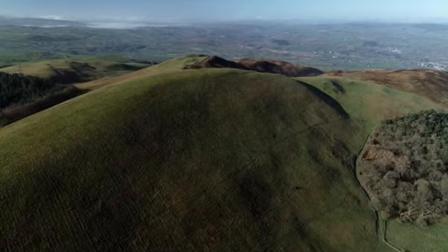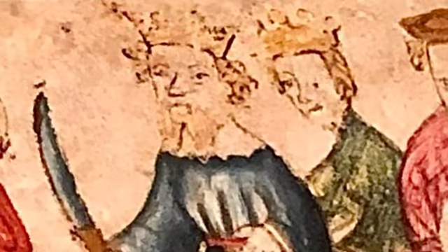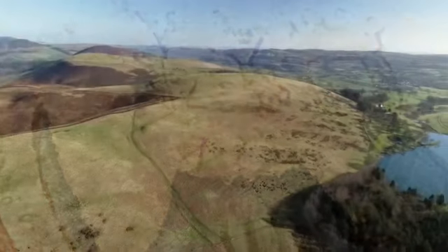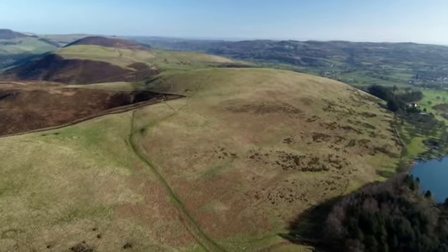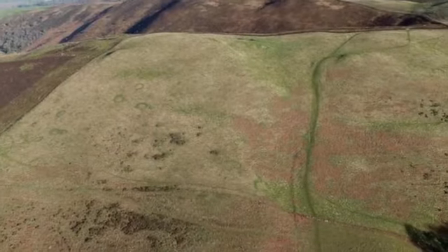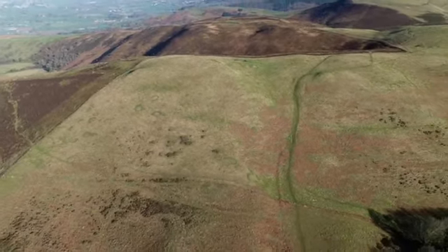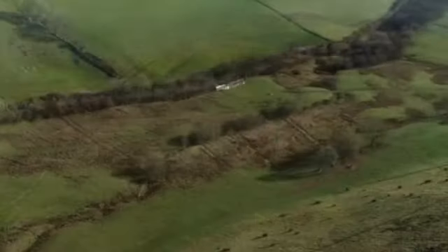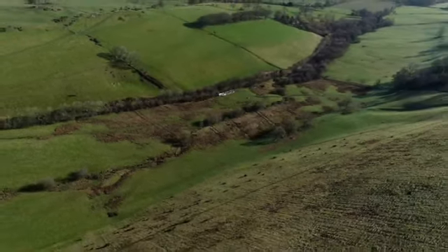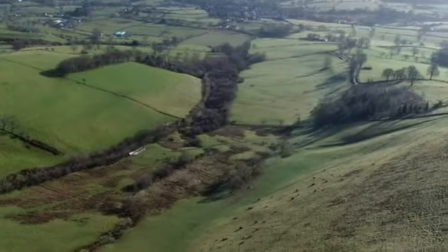As part of the Clwydian Range, the site has been linked with the mythical King Arthur, and many of the 21 peaks have tumuli, cairns and Iron Age hillforts. Moelly Plas is positioned on the Offa's Dyke path, named after the Anglo-Saxon King of Mercia who built the eponymous dyke. It is also designated as an area of outstanding natural beauty and has a natural water supply, with roadside access off an unclassified highway on the northern boundary.